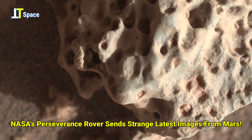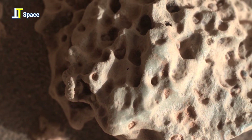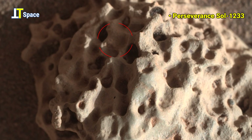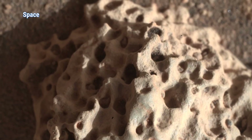Welcome back. What you are seeing right now is not just another rock on the Martian surface. This strange alien structure was captured by NASA's Mars Perseverance rover on Sol 1233 of the mission. At first glance, it looks like coral, or perhaps a fossil,